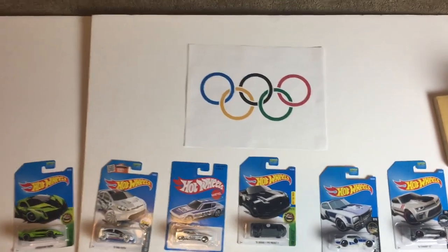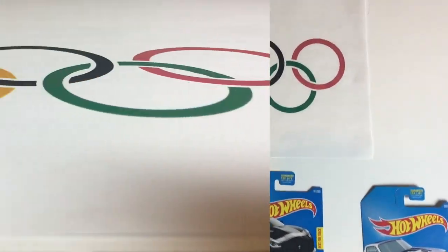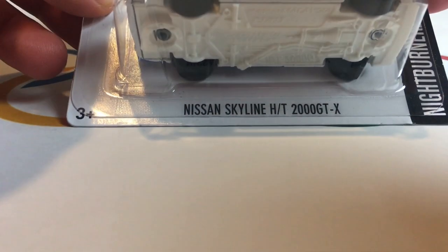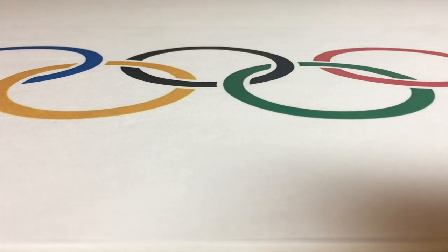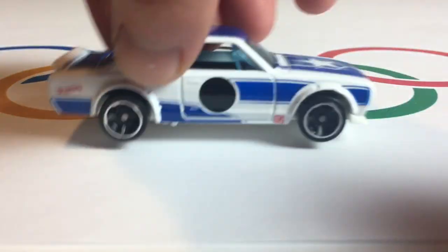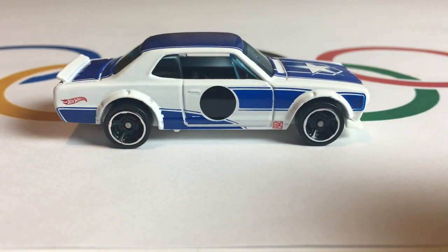Welcome to the Hot Wheels Olympics for the second time. We have six cars representing six different countries. First up from Japan, it is the Nissan Skyline HT2000 GTX — one of the most iconic cars in Japan. Let's see how it does on our ski jump course today.